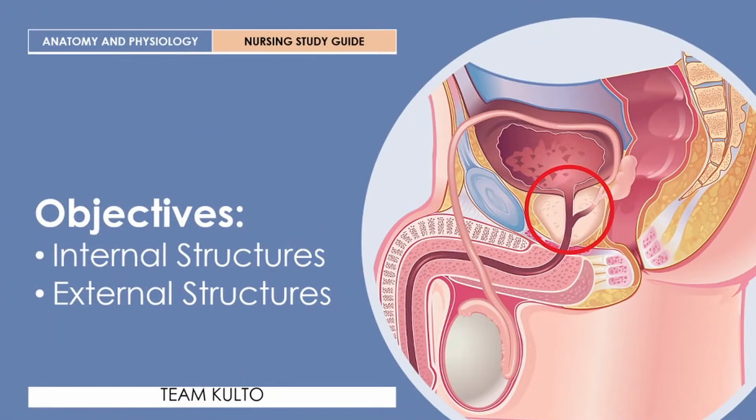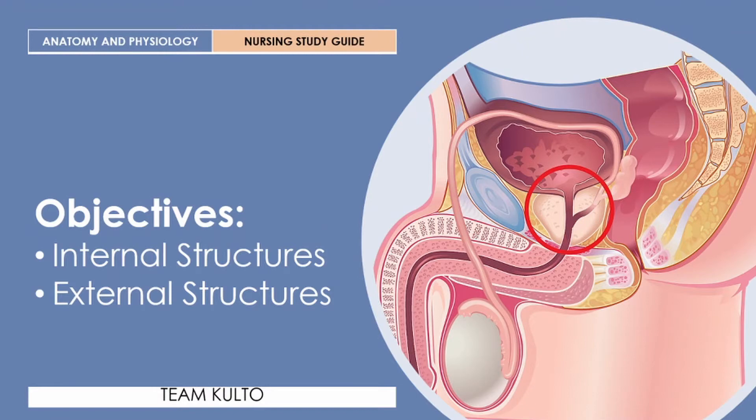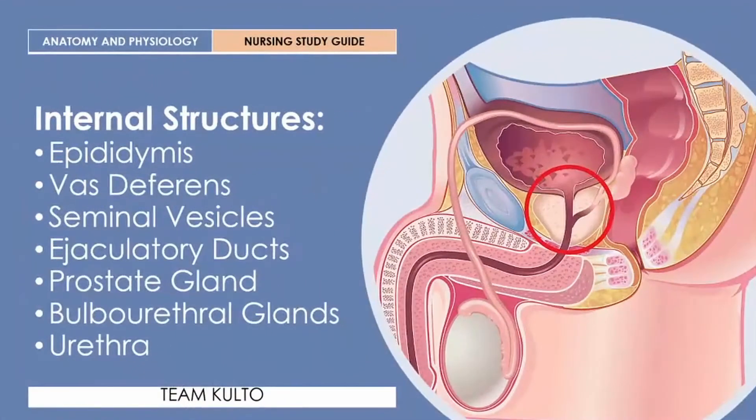We're going to cover the internal structures and external structures of the male reproductive system. Under internal structures, we are going to discuss the epididymis, vas deferens, seminal vesicles, ejaculatory ducts, prostate gland, bulbourethral glands, and the urethra. Let's go through each one.